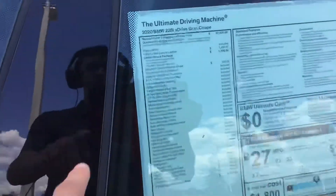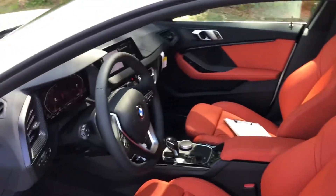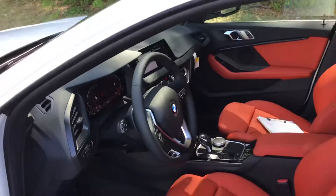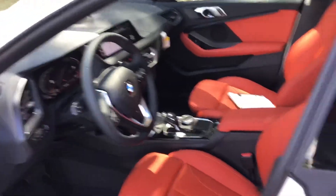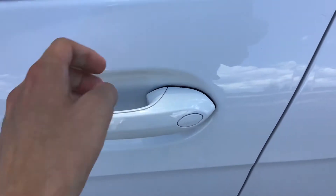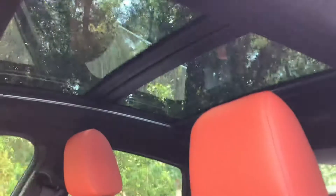The exterior is finished in alpine white, but take a look at the interior — we have the magma red Dakota leather interior, which is very aggressive and cool looking. This car also has the convenience package, which includes comfort keyless access entry to unlock or lock the car without pulling out the key, satellite radio with a one-year subscription, and a panoramic moonroof.